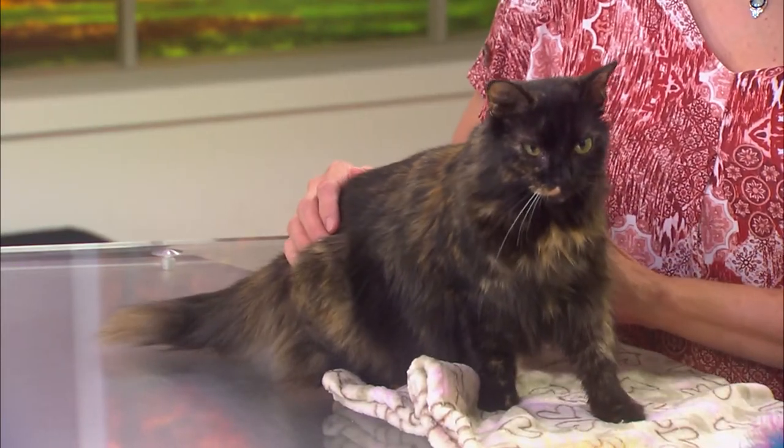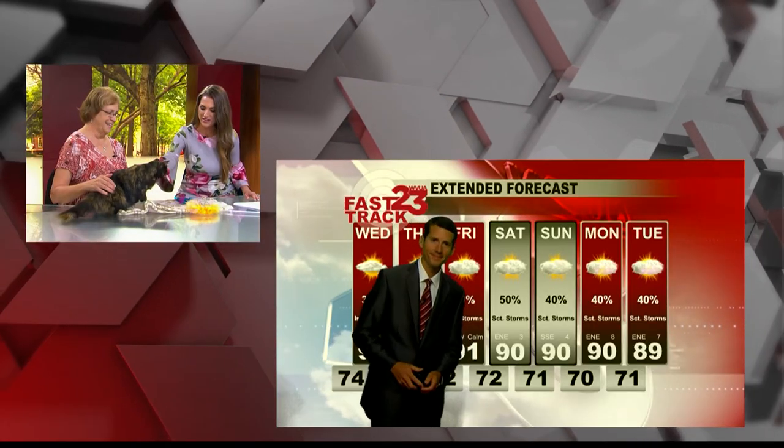Thank you for joining us today, Ms. Kathy, and thank you for coming on, Phoebe. You're so cute — I hope you find your forever home. Thank you all so much.